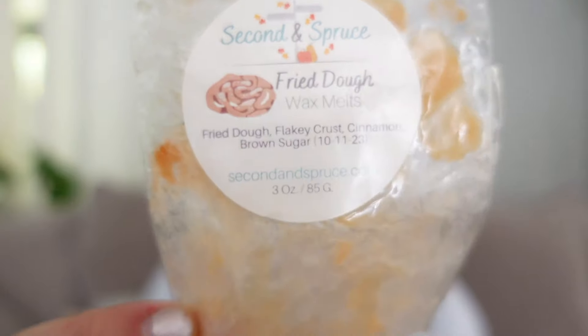This was Fried Dough from Second and Spruce — Fried Dough, Flaky Crust, and Cinnamon Brown Sugar. This was fantastic — a delicious cinnamon bakery scent without it being a spicy cinnamon. This was a very very sugary cinnamon and the bakery part was definitely that flaky crust and fried dough. You could really smell those notes specifically — really really good.